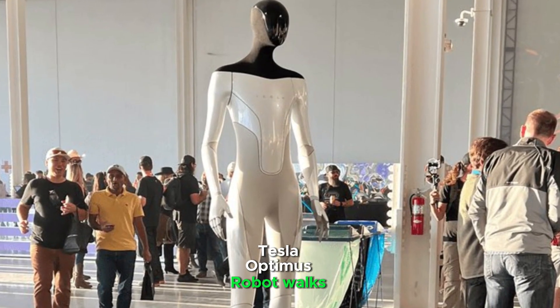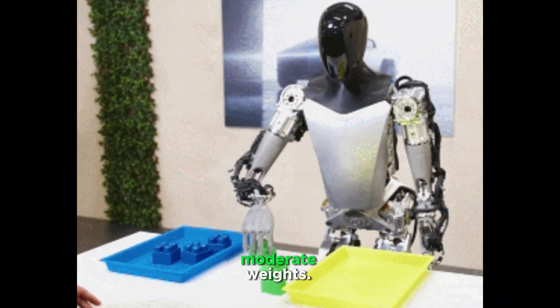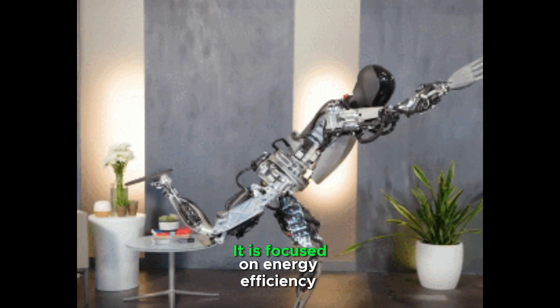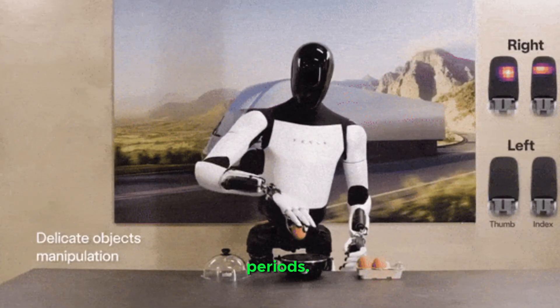The Tesla Optimus robot walks at a moderate speed of 5 mph and can lift and carry moderate weights. It is focused on energy efficiency to perform tasks over extended periods, and emphasizes Tesla's AI and autopilot technologies for task learning.